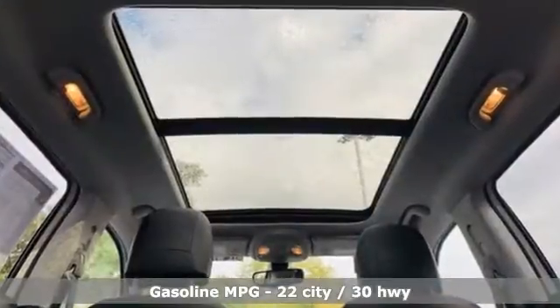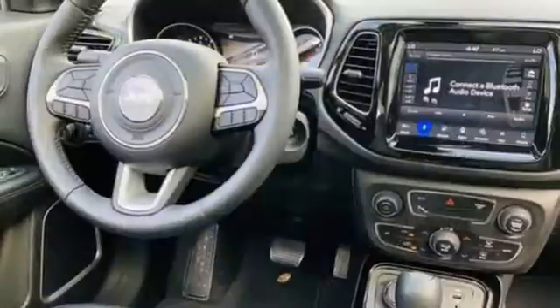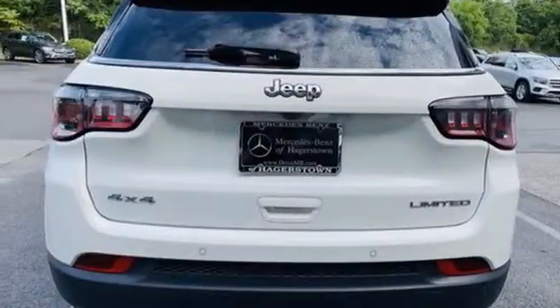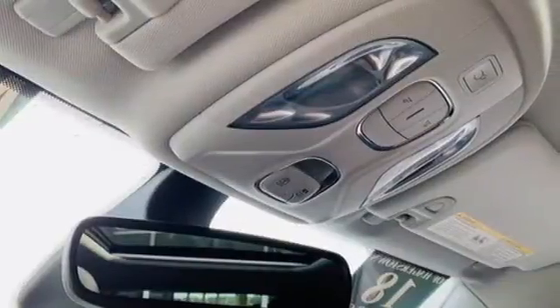Inline four-cylinder engine, front heated leather bucket seats, streaming audio, rear parking sensors, dual-zone climate control, remote engine start, AM-FM satellite radio, first and second row express open and close, sliding and tilting sunroof, doors and push button start proximity key, and integrated navigation system with voice activation.